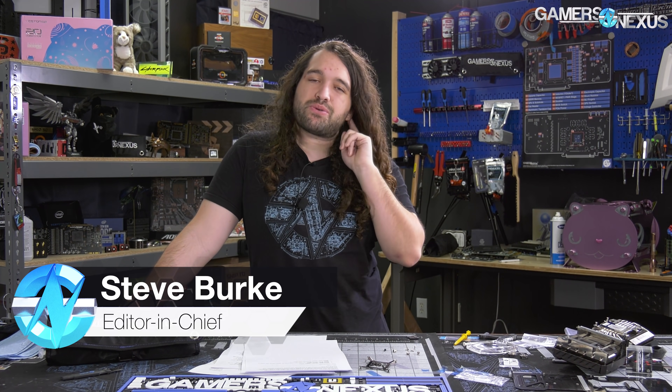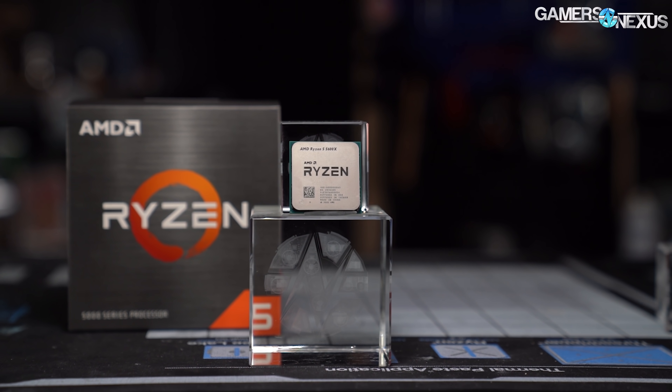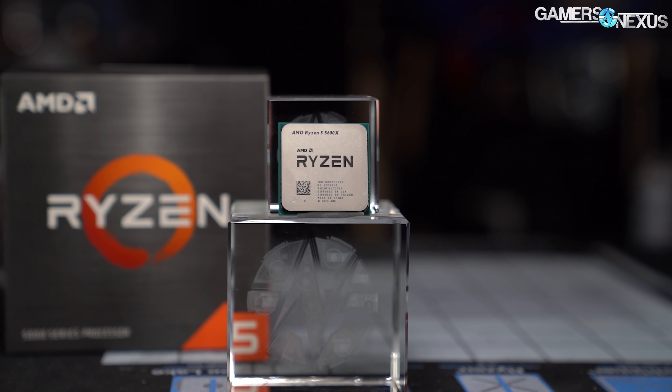We're rapidly working through all the AMD Zen 3 CPUs that launched today, reviewing all four of them in about a 24-hour period. We started with the AMD R9 5950X, the $800 16-core CPU, then dropped down to the 12-core 5900X. Both of those reviews are already on the channel. Now we're looking at the R5 5600X, more of a gaming-targeted CPU, with a heavier gaming focus, plus the usual workstation, overclocking, and power tests.